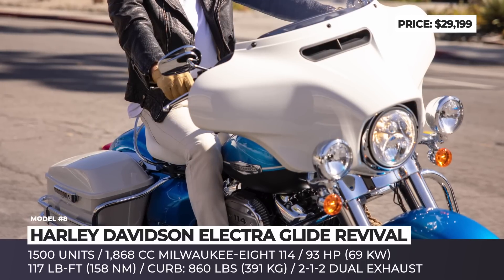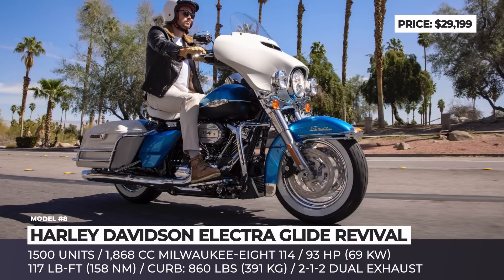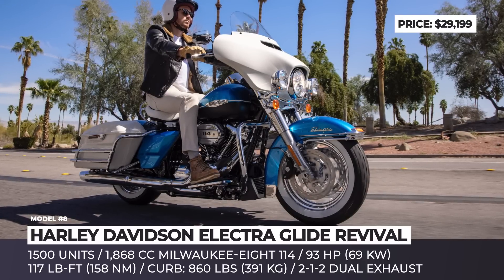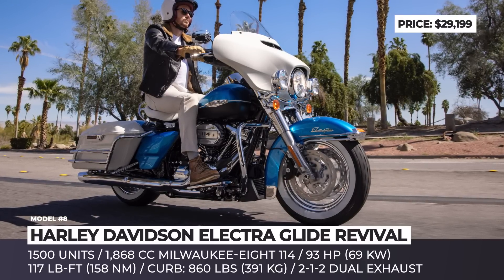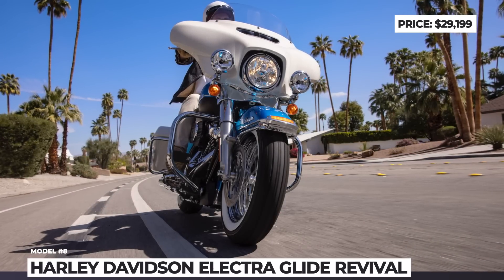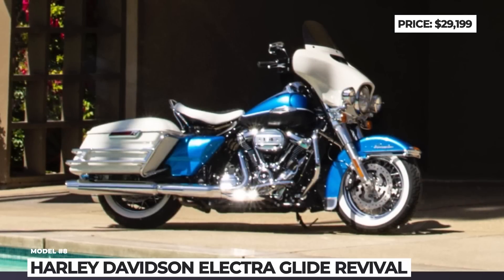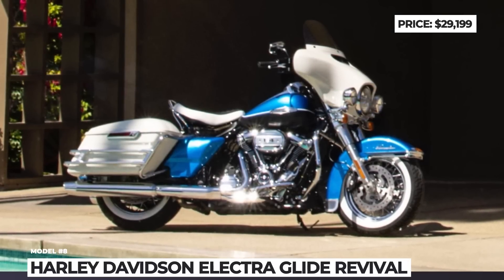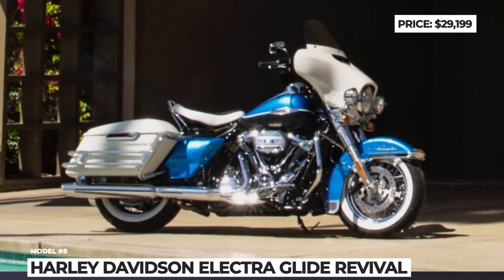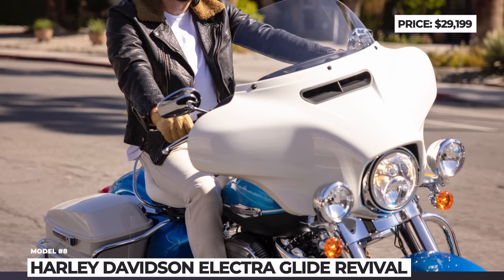To enhance the retro vibes, the Revival is decorated with old-school saddlebags, rails, and a batwing fairing. The main headlight is halogen, flanked by two auxiliary incandescent lights. The HD Electra Glide Revival is powered by the Milwaukee-Eight 114 that peaks at 97 horses and 118 pound-feet. Despite its old-school exterior, the bike is still smartphone-integrated and equipped with Harley's full suite of electronic aids.